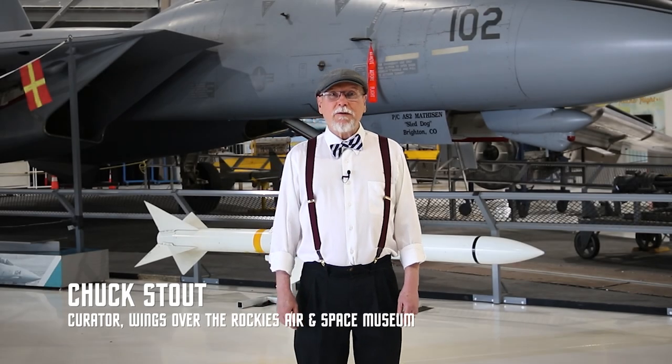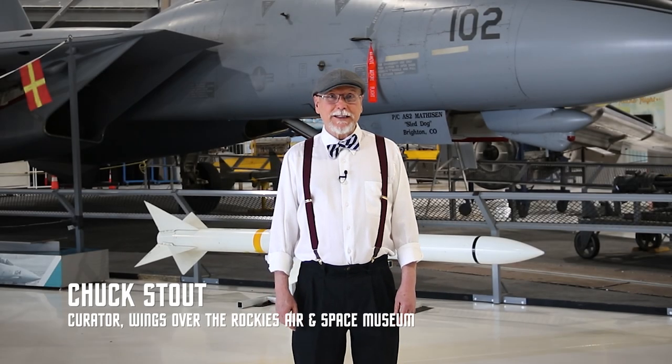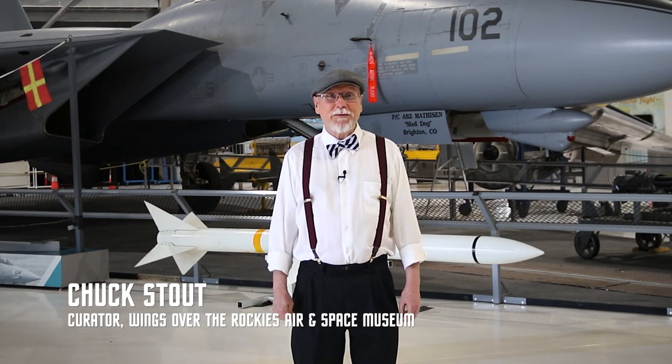Thanks very much for watching. We've got a lot of really great artifacts in this museum, and we can hardly wait until we can open our doors again and you can come see them in person. Until that time, we're going to be working very hard to bring you new content, new demonstrations, new workshops — all kinds of wonderful things to watch on video. We're really dedicated to our mission of educating and inspiring people of all ages about the aerospace endeavors of the past, present, and future. If you like what you've been seeing and want to support our museum, please follow the link below and make a donation. Thank you very much.